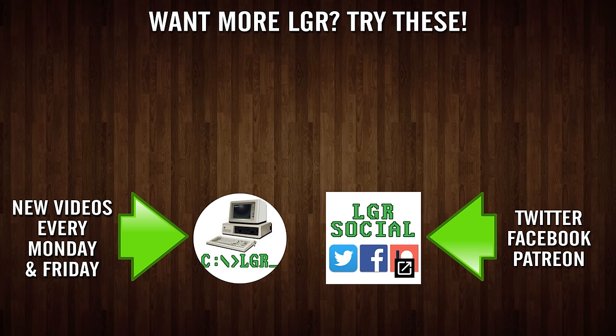Well, these were just a few of my memories of CD-ROMs. Feel free to let me know some of yours in the comments, good or bad. And trust me, I know there's a fair amount of bad too — these things weren't 100%. And as always, thank you very much for watching!